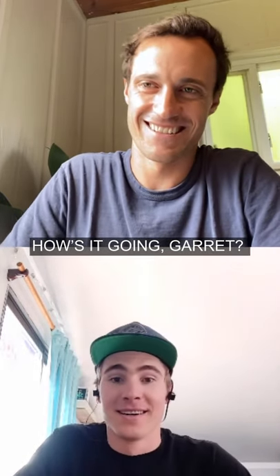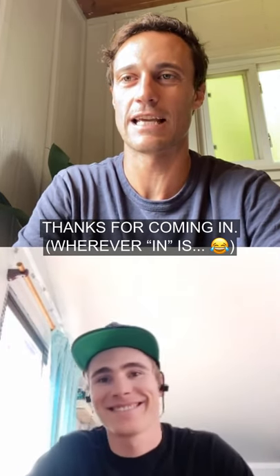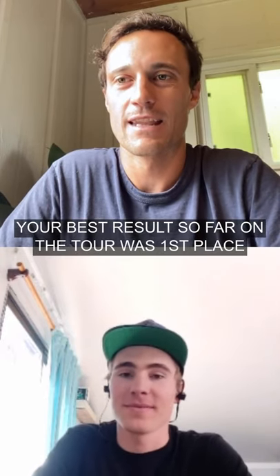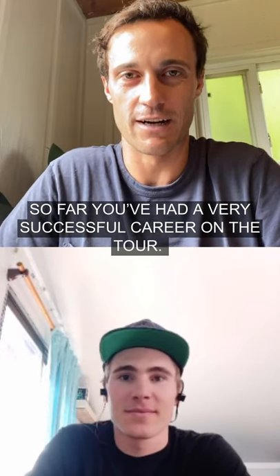How's it going, Garrett? It's going pretty good. Happy to be on here. Thanks for coming in. Garrett, you ended your season third overall, and your best result so far on the tour was first place in Beaver Creek back in 2019. So far, you've had a very successful career on the tour.